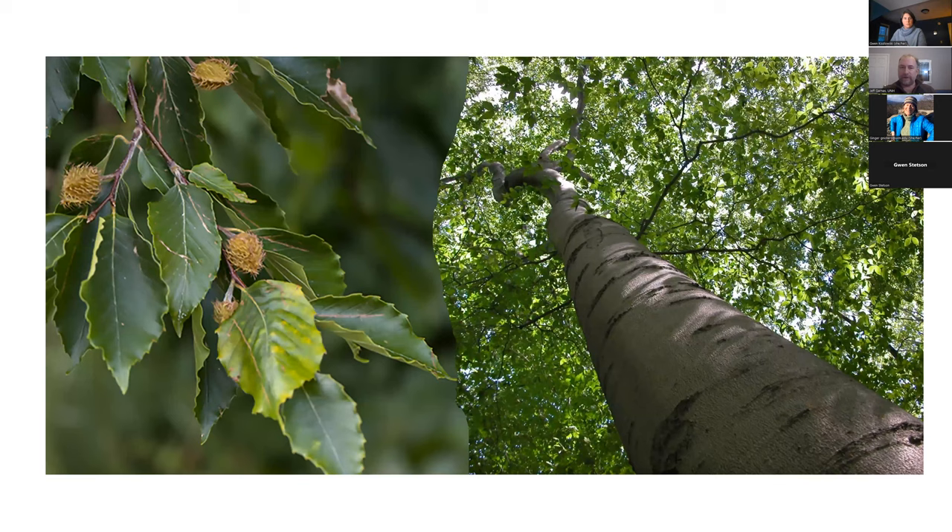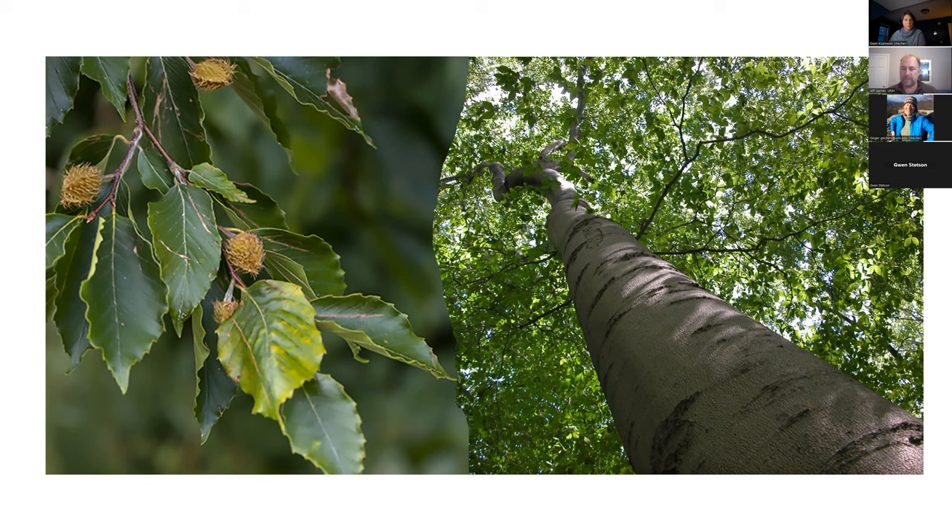Lots of people have beech in their yards and forests and are very familiar with this tree. It's an iconic tree in this part of the world and in the northeast. It's a component of 17 different forest types and probably most associated with sugar maple in our area. In its glory, a big beautiful smooth-bark tree produces this approximately biannual nut crop that's incredibly important to wildlife. The range of beech is actually quite broad — all throughout the east, most dominant in the northeastern part.